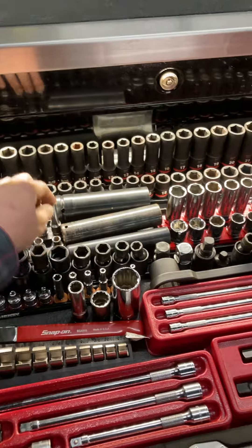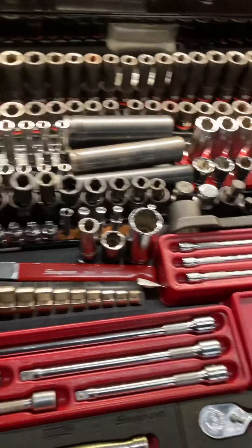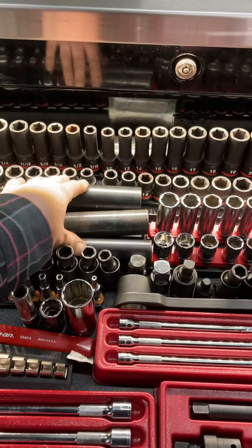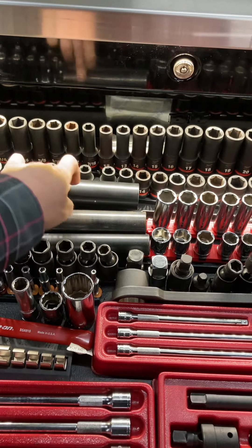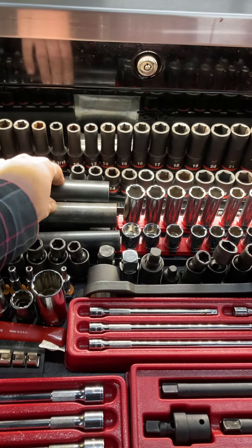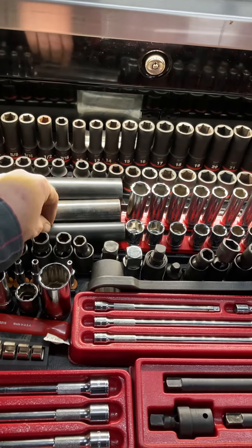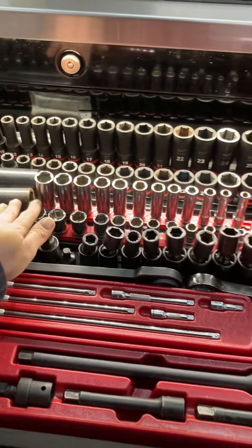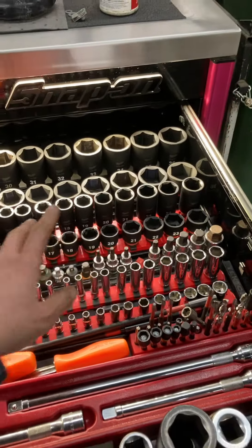This is the Tekton three-eighths drive chrome deep and shallow, going from five-sixteenths to three-quarter. You can order up to an inch, but I didn't. Then there are Snap-On extra-deep half-inch drive sockets — three-quarter and twenty-four millimeter. I use the fifteen-sixteenths to twenty-four for the U-bolts on the Freightliner M2 chassis straight trucks. And this is the cage bolt socket. Tekton metric, eight-millimeter to nineteen deep and shallow.